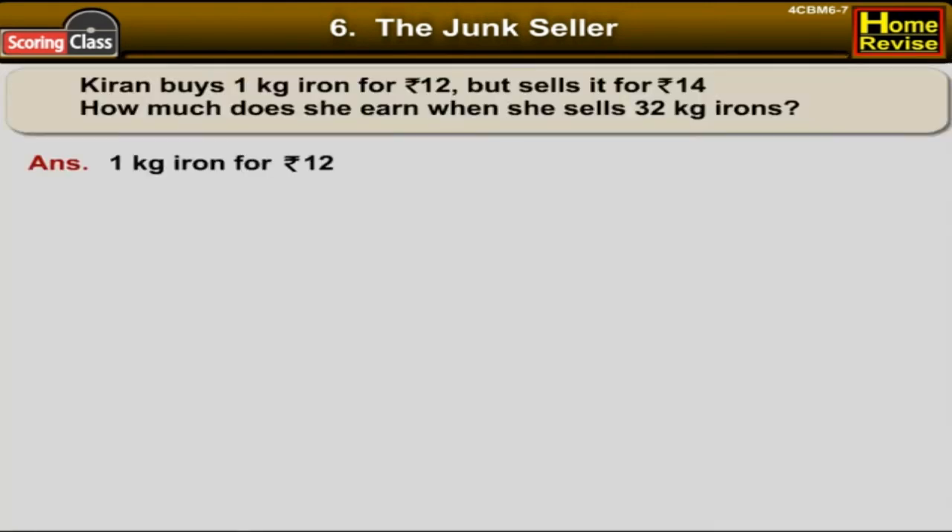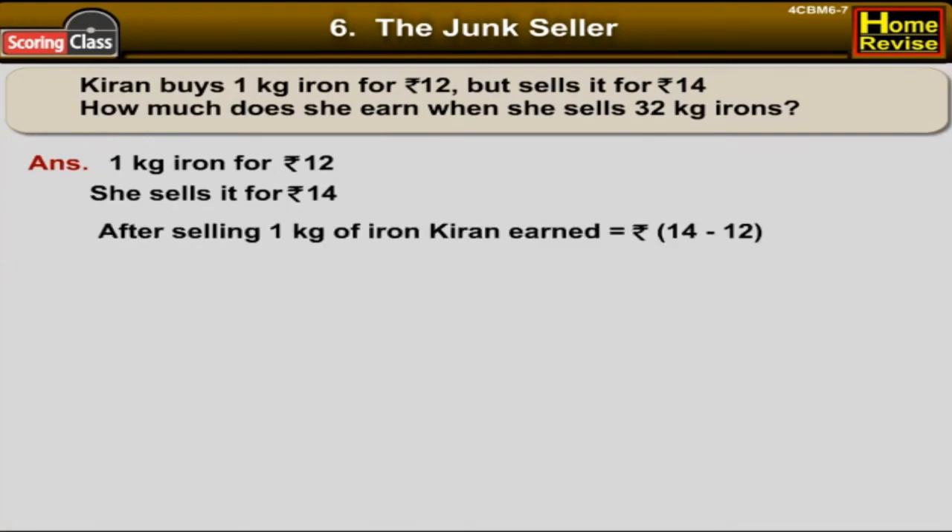Kiran buys 1 kg of iron for rupees 12, but she sells it for rupees 14. How much does she earn when she sells 32 kg of iron? After selling 1 kg of iron, Kiran earned rupees 14 minus rupees 12, that is rupees 2.